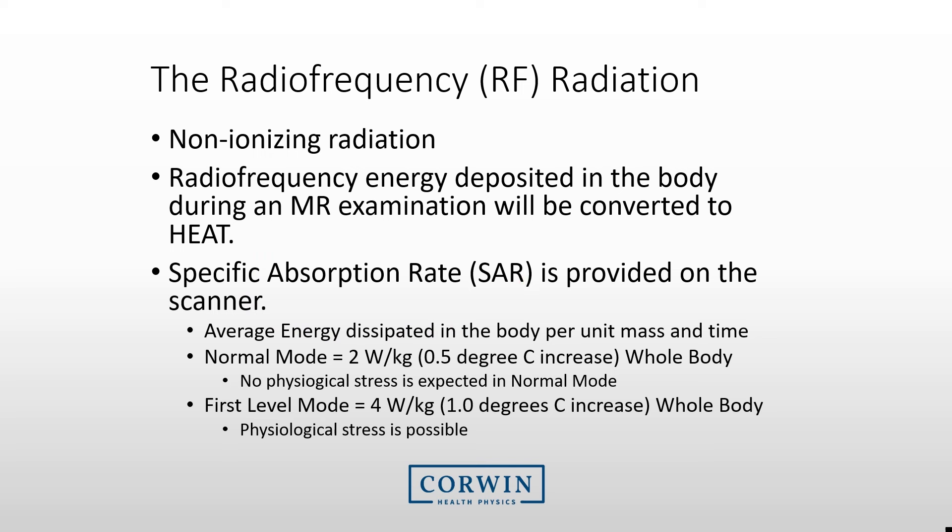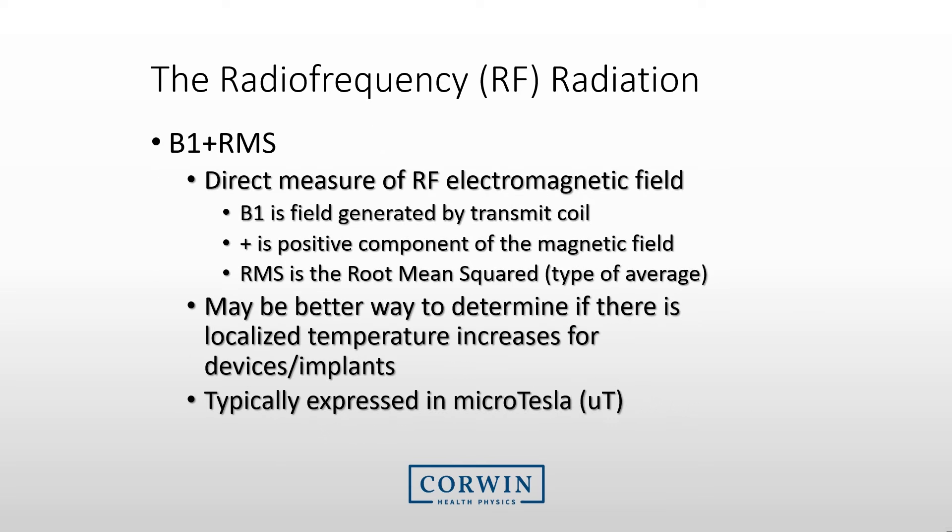Almost all magnets will provide the SAR rate for the patient, and you need to select whether the patient can have a normal SAR — about 2 watts per kilogram over the whole body — or the first level mode, which allows twice as much RF radiation. We typically like to scan higher-risk patients such as pediatric and pregnant patients under the normal mode. Another indicator on newer systems is the B1 plus RMS, a direct measure of the RF electromagnetic field associated with the magnetic field generated by the transmit coil. This indicator may better determine localized temperature increases for devices or implants, and is typically expressed in microtesla.